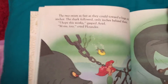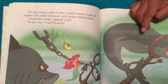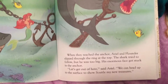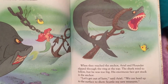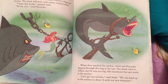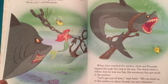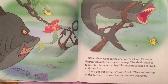Mom, he's getting them! The two swam as fast as they could towards a huge old anchor. The shark followed only inches behind them. I hope this works, gasped Ariel. Me too, cried Flounder. When they reached the anchor, Ariel and Flounder slipped through the ring at the top. The shark tried to follow, but he was too big — his enormous face got stuck in the anchor. What does an anchor do? It keeps you at the bottom, weighted down, so he couldn't rise to the top of the ocean.